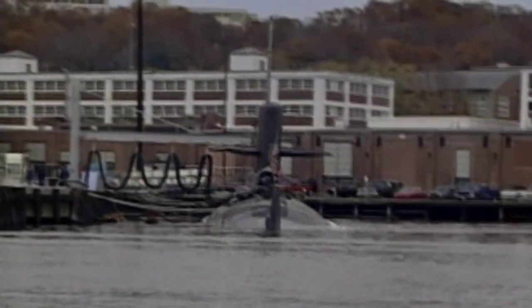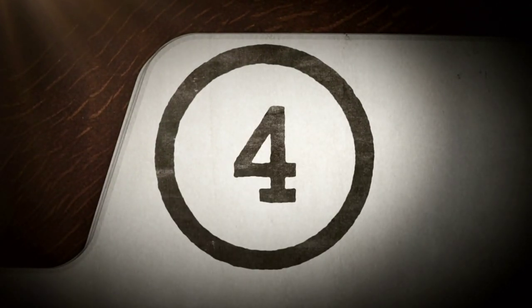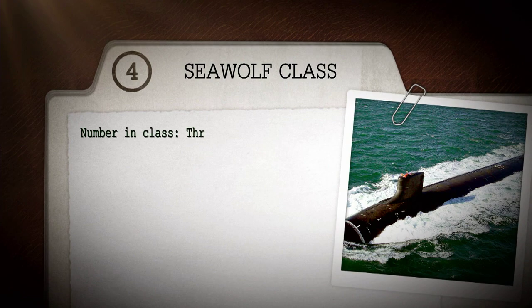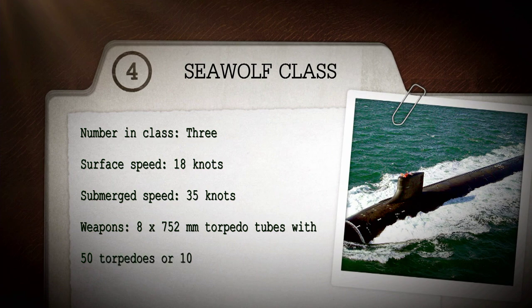At number four in our top ten is the U.S. Seawolf. Numbering class: three. Surface speed: 18 knots. Submerged speed: 35 knots. Weapons: eight 752-millimeter torpedo tubes with 50 torpedoes or 100 anti-ship mines.